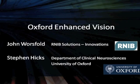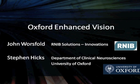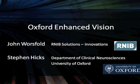I'd like to introduce Dr. Stephen Hicks, Department of Clinical Neurology, Oxford University, and John Worsfold, Senior Accessibility Specialist with RNIB.